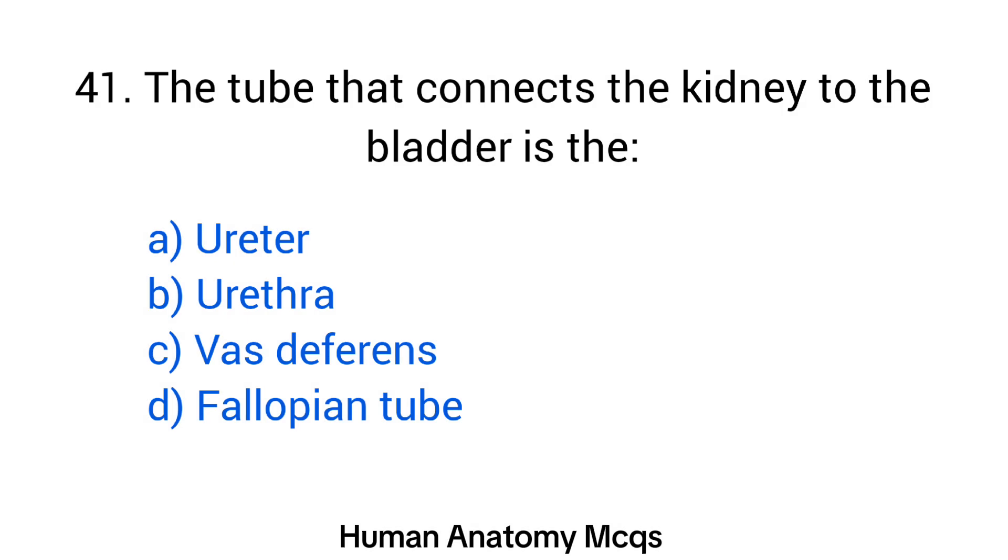Question number 41. The tube that connects the kidney to the bladder is the? The right answer is option A: Ureter.